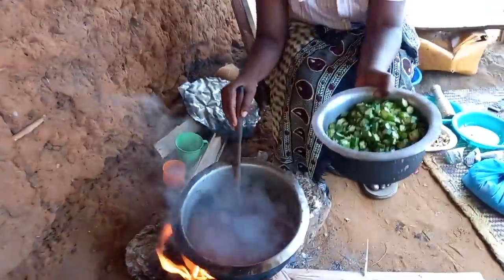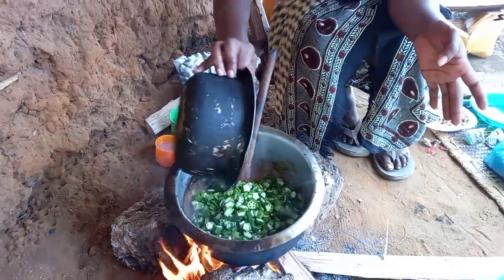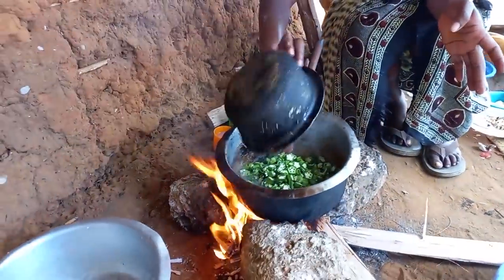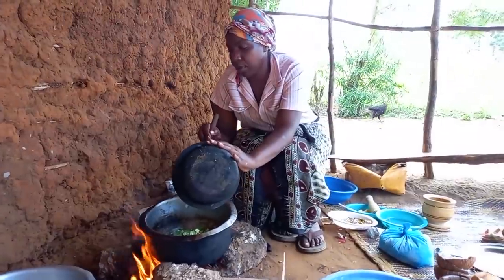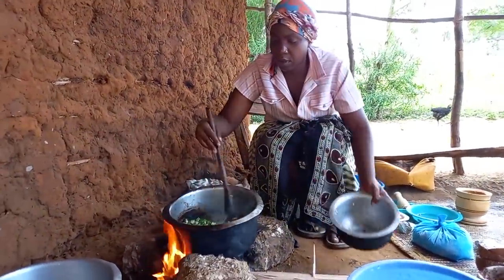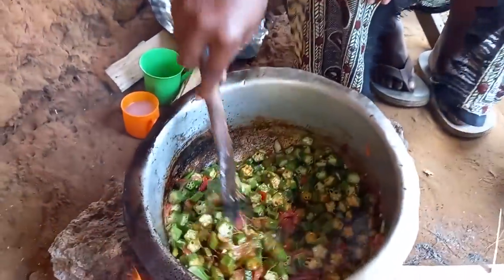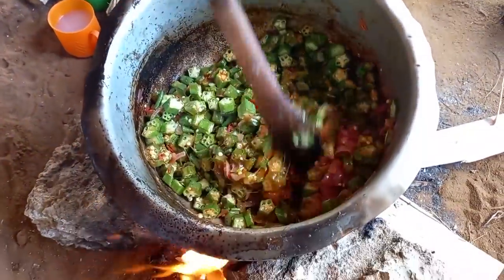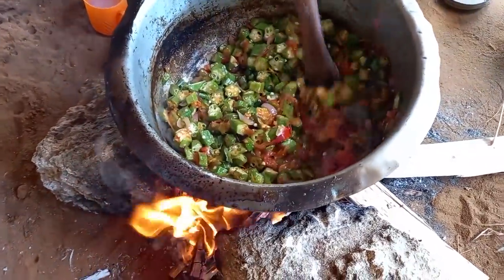This is my benda — I don't know how you call it in your village. We've just added my benda — okra. Let me know in your village how you call it, drop a sweet comment.